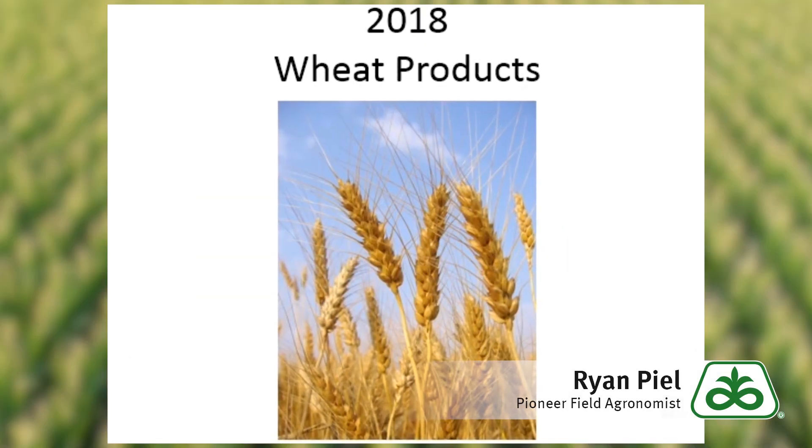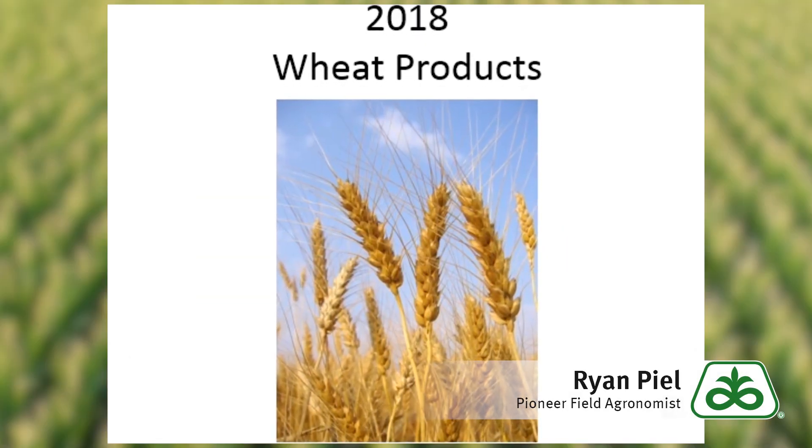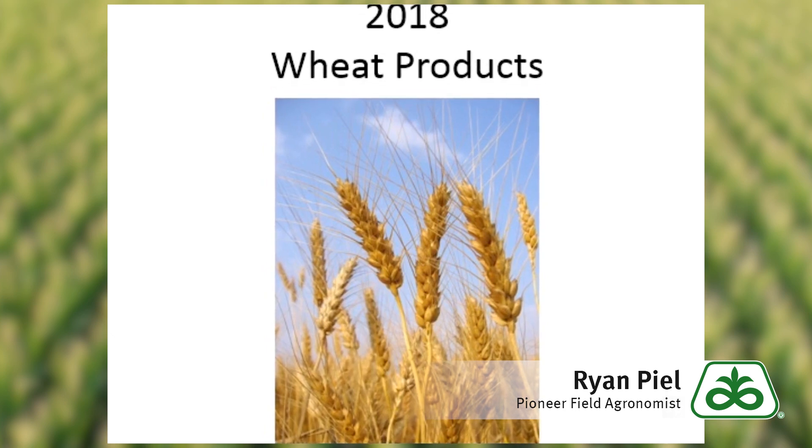Greetings, this is Ryan Peele, Field Agronomist with Pioneer. Today I'm going to talk to you guys about the 2018 wheat offerings.